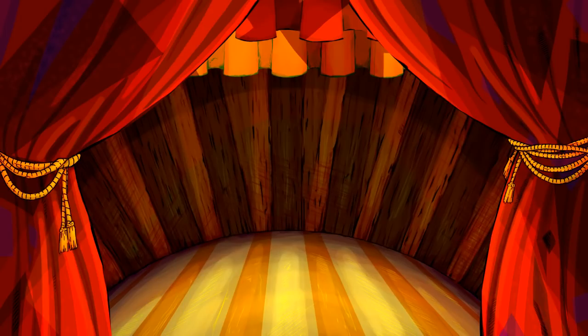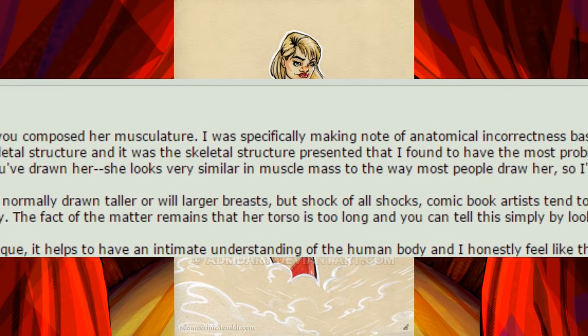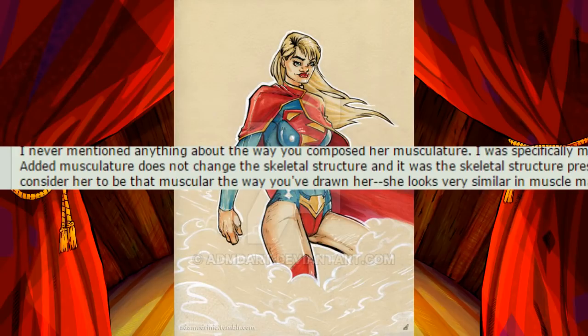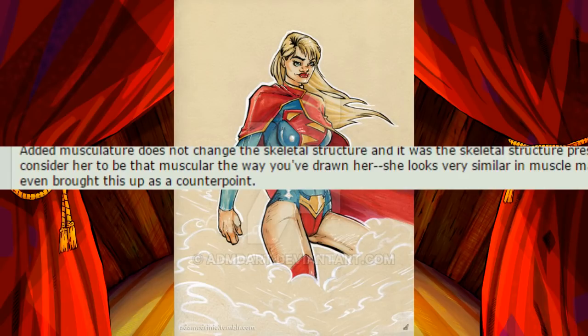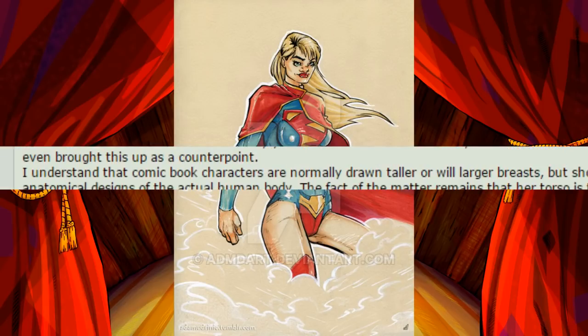I never mentioned anything about the way you composed her musculature. I was specifically making note of anatomical incorrectness based on the way she was drawn. Added musculature does not change the skeletal structure, and it was the skeletal structure presented that I found to have the most problems. I honestly don't even consider her to be that muscular the way you've drawn her. She looks very similar in muscle mass to the way most people draw her, so I'm confused as to why you've even brought this up as a counterpoint.